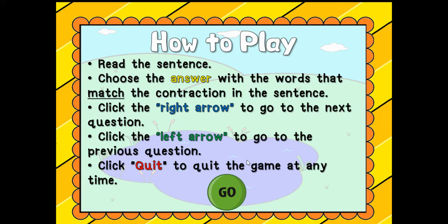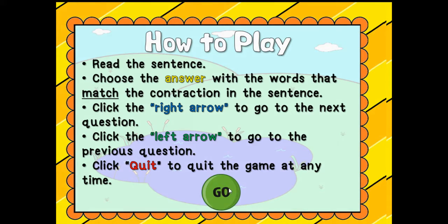All right, this is how we're going to play. We're going to read the sentence. You're going to choose the answer with the words that match the contraction in the sentence. Ms. Lee will click for you. Click the right arrow to go to the next question, the left arrow to go to the previous question, and click quit to quit the game at any time.